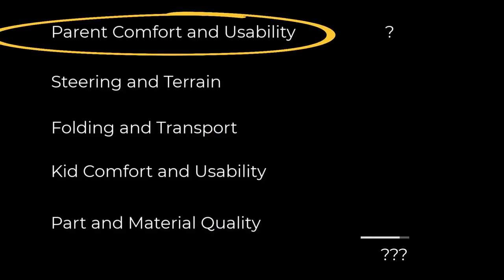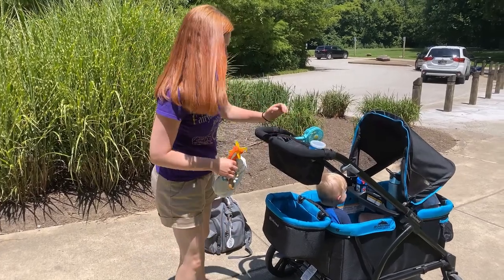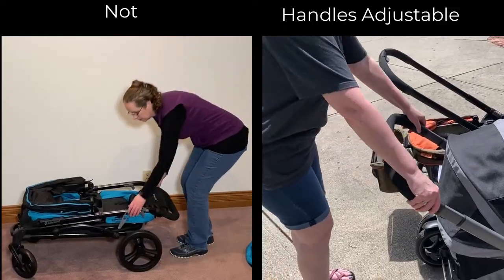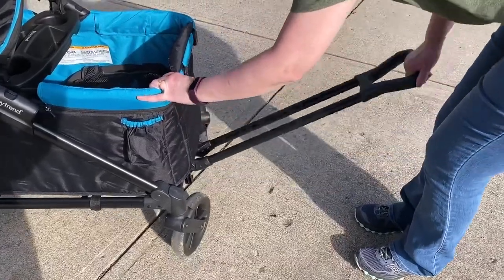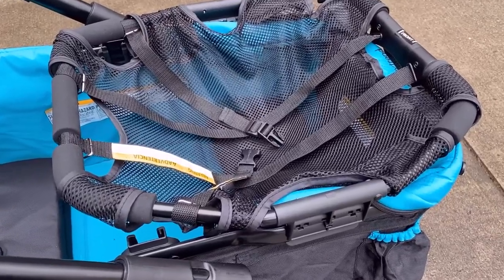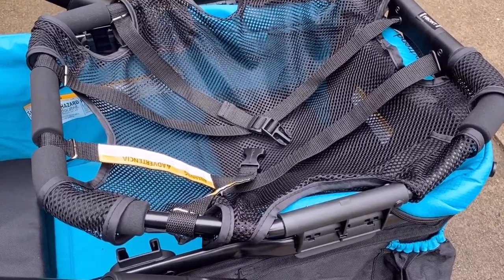First we scored the BabyTrend in parent comfort and usability. There's a super handy storage basket with parent cup holders right on the handle. The attached storage bin is big and easy to get to. The handle is one size fits most — others are adjustable, this one not. The pull handle is out of the way when you don't need it and it stays up when released. It comes with a car seat adapter included; most wagons make you purchase the adapter separately.